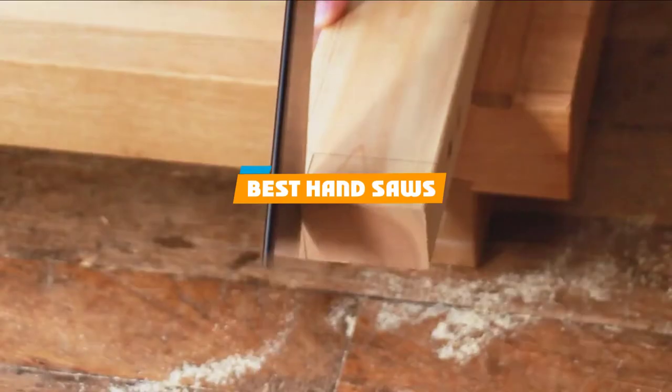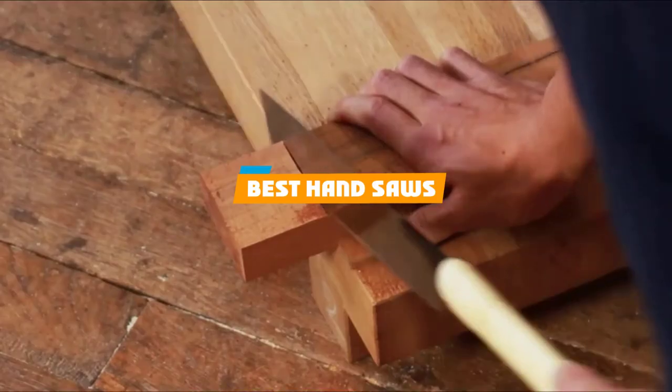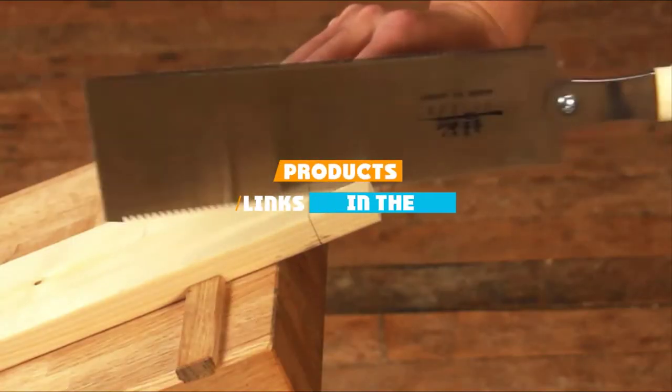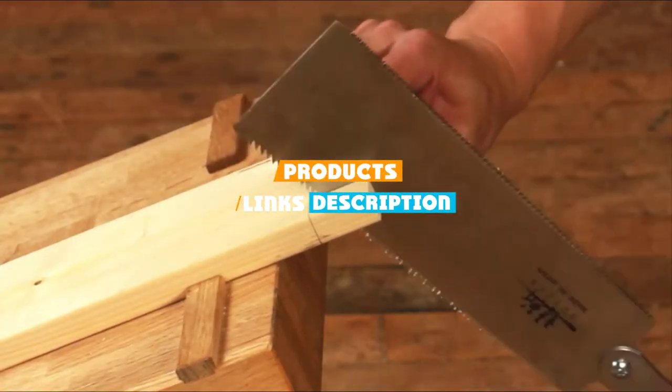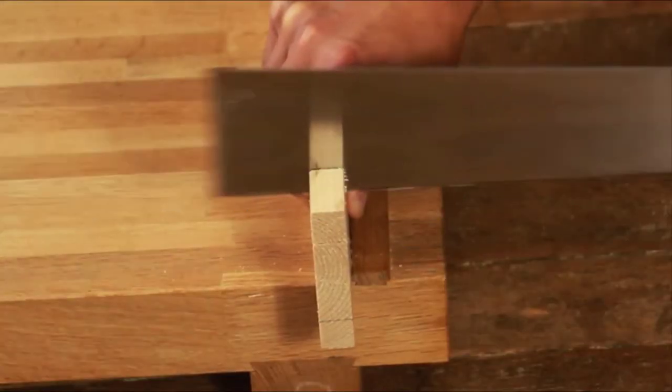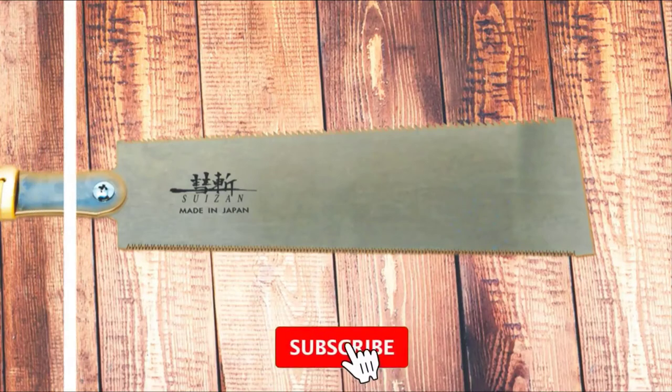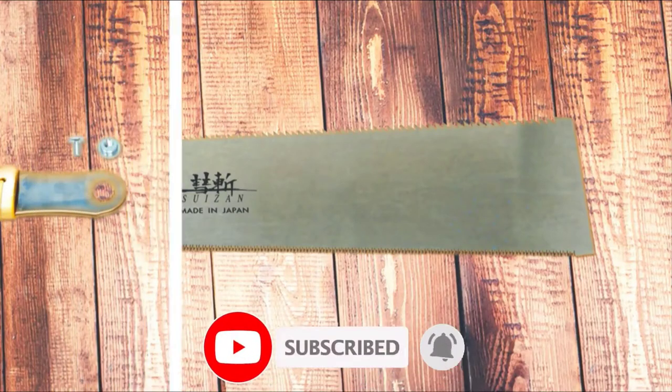If you are looking for the best hand saws, here's the list you must see. We made this list based on our personal preference and rated it based on their features, prices, quality, durability, and reputation of the manufacturers. We've also included options for every type of customer, so let's get started.